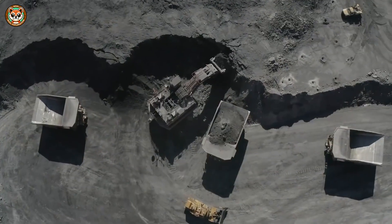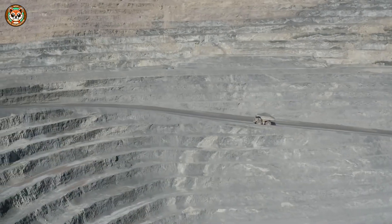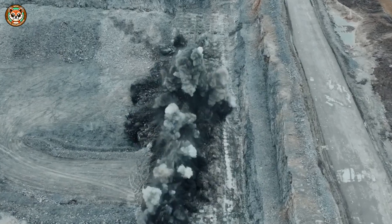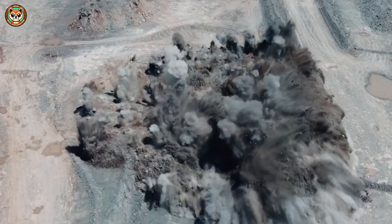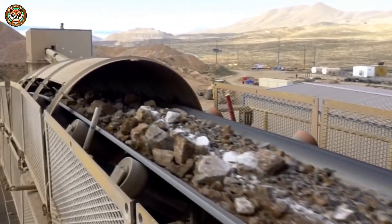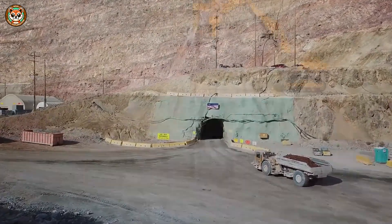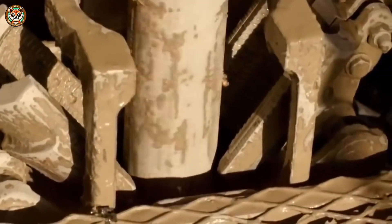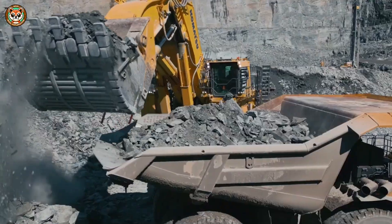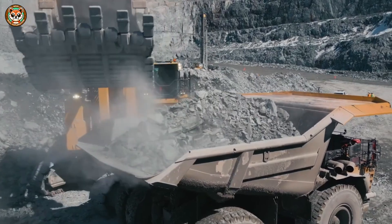Once a promising site is found, drills bore down as far as two kilometers. Nevada's massive mine, owned by global giant Barrick Gold, includes open pit and underground sections. Explosives made from ammonium nitrate blast tons of rock daily, with each ton holding only a few grams of gold.